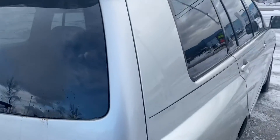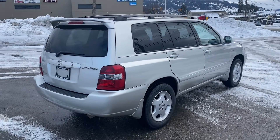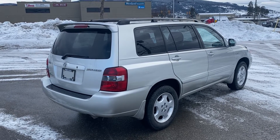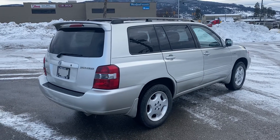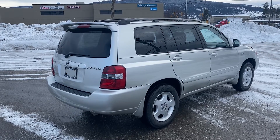So just a quick look at this 2005 limited Highlander — a seven-passenger with just over 169,000 kilometers on it. We're asking $8,995 plus fees and taxes. If I can give you any more information, give me a shout at Vernon Toyota at 250-545-0687. Thanks and have a great day.